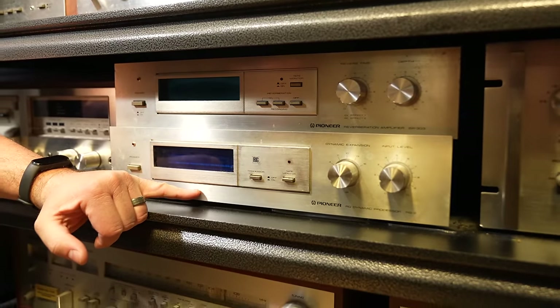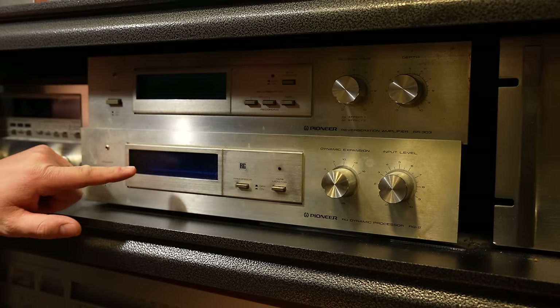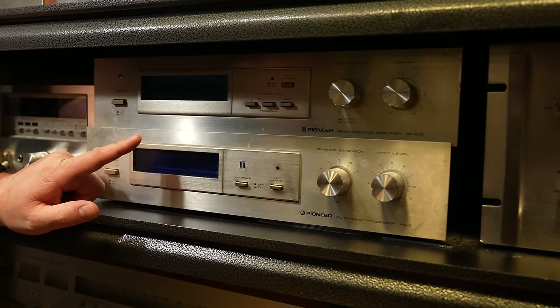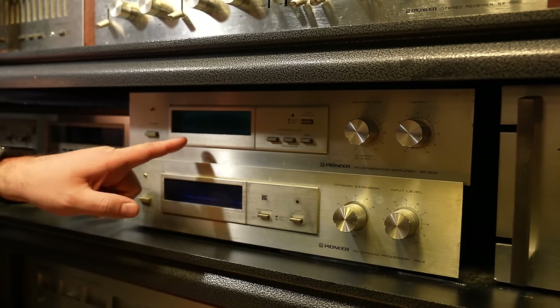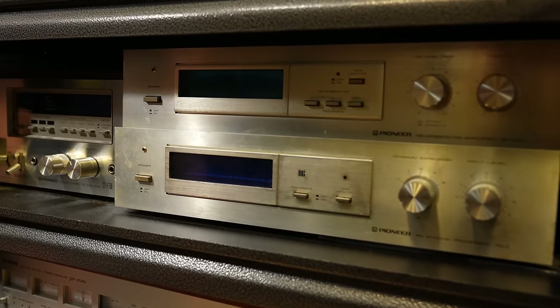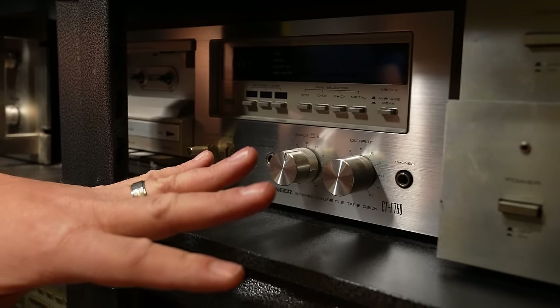For accessories, you've got a couple here — the High Dynamic RG Processor, the RG2, which has meters in blue, and then the SR303 Reverb, which has that blinking reverb meter right there in the display. Going over here, we have another CTF 750 cassette deck — very popular model, the most popular model.